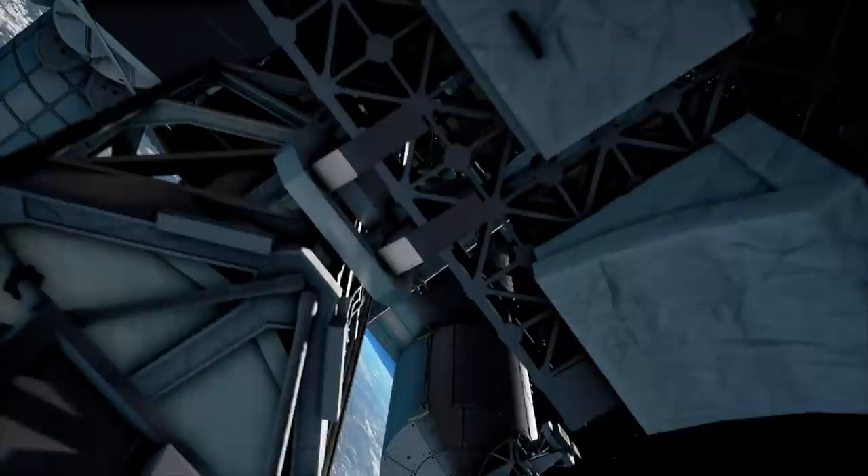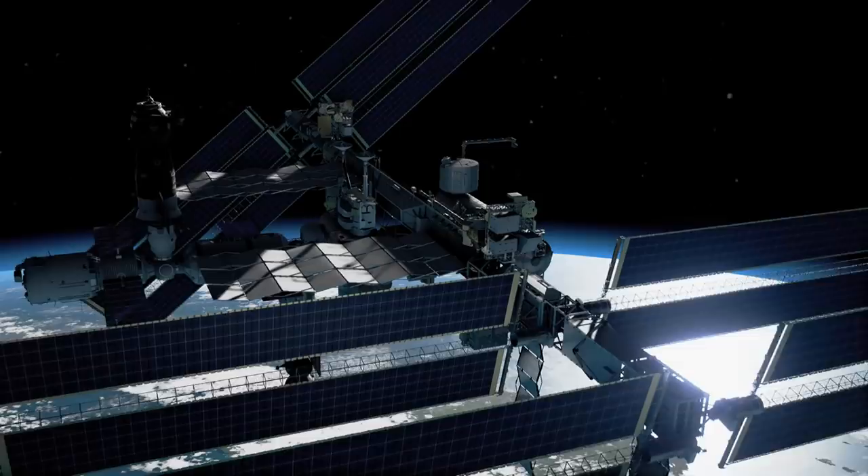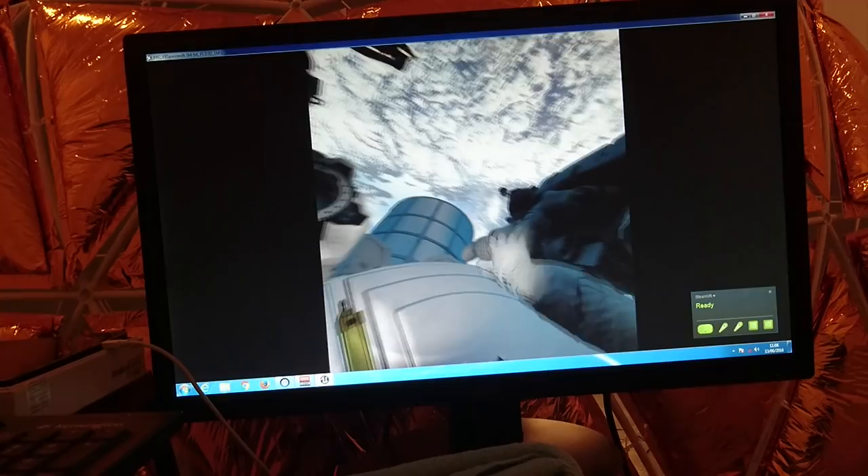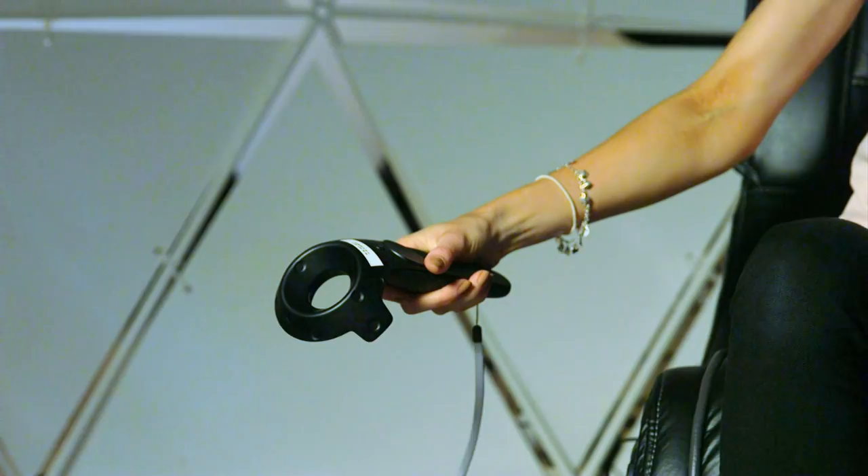After getting used to your new surroundings you undertake an emergency mission. Whilst enjoying views of Earth from afar, a friendly hand from a fellow astronaut helps to get you on your way. I can hold a hand. I feel a strange sense of safety — there's another astronaut here.